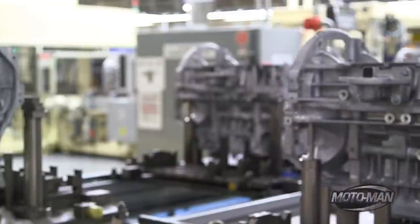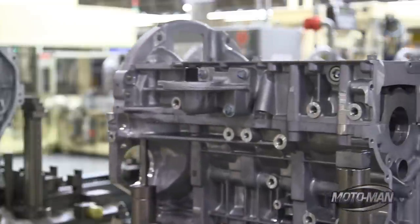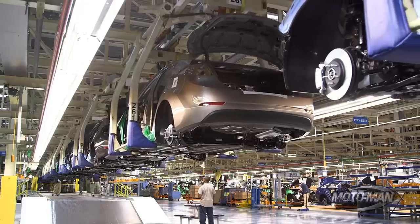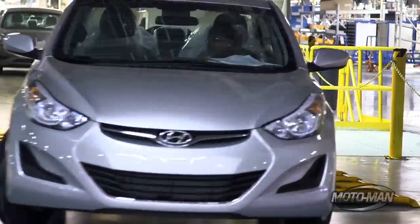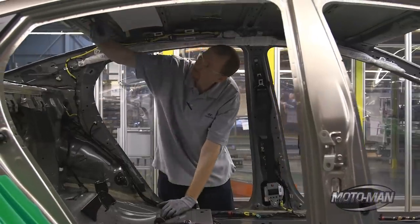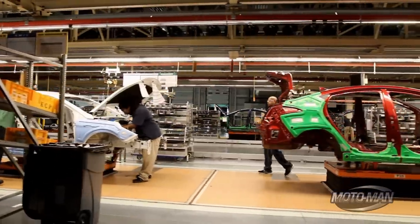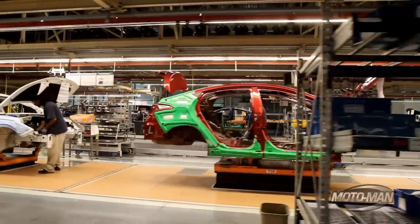Just-in-time manufacturing and in-house stamping plants are not the only secrets Hyundai employs here. Take a look at the line — notice it's not just Sonatas on this one line. It's Sonatas and Elantras that share the exact same line. Even at this early stage of production, you can tell the differences: the Sonatas have blue body protectors on them, while the Elantras are green.